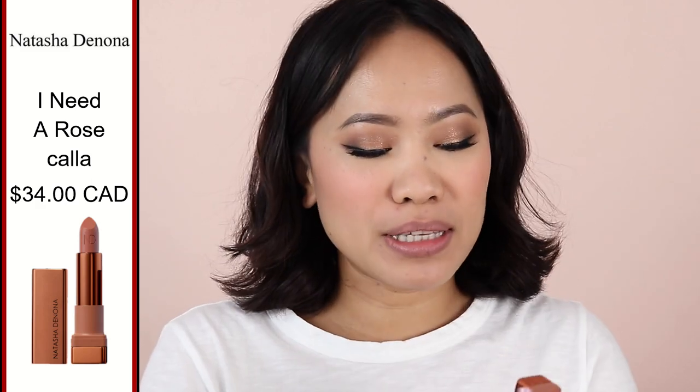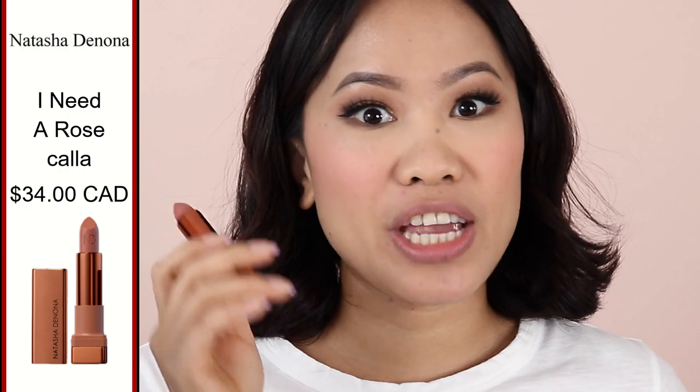The next shade is from Natasha Denona, from the Anie Rose Collection, in the shade Kala. This is a beautiful semi-matte shade with a little bit of creaminess. The pigmentation is awesome — I really love this. It's a lot warmer than the previous ones. Here's the swatch — they all look similar but they're absolutely different. And here's how it looks on the lips.